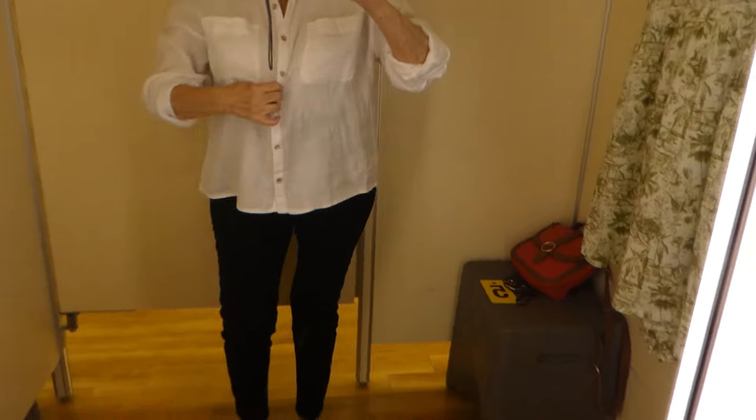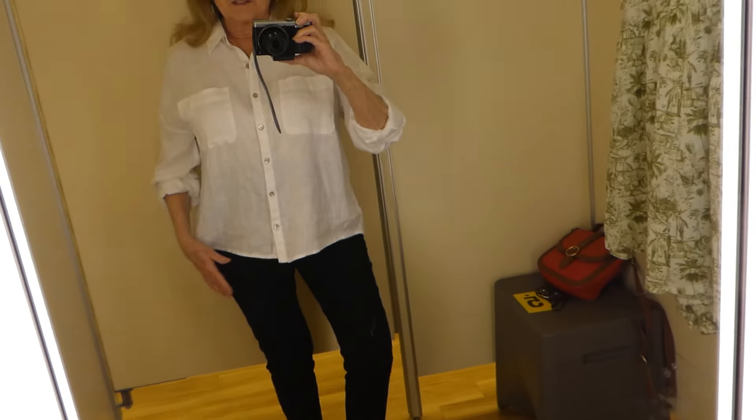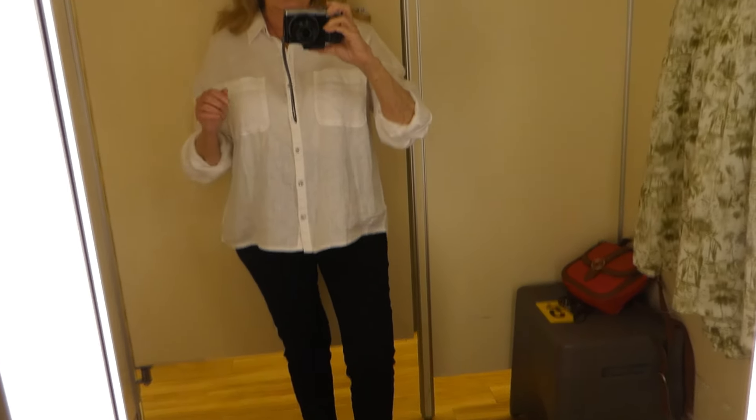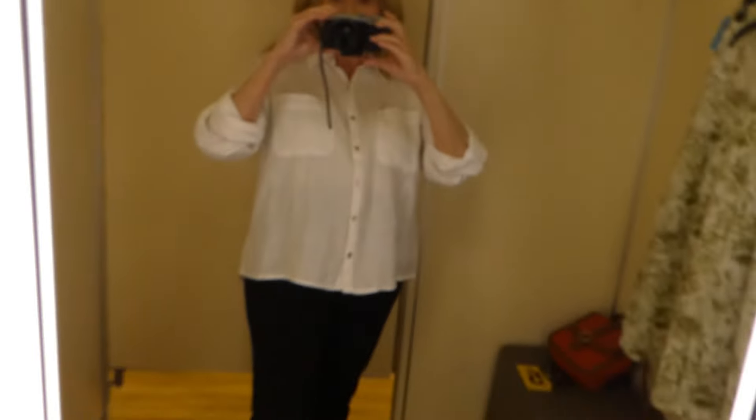Okay, this is the linen shirt. It's 100% linen. It's thin, but I want a thin one, so I think I like it. What do y'all think? I may get this.